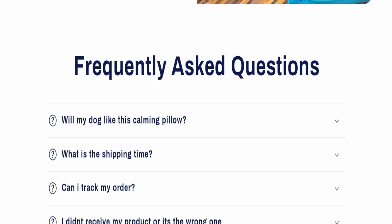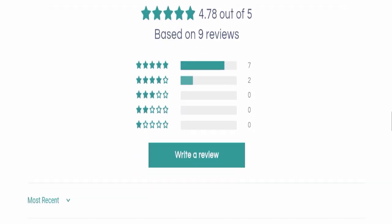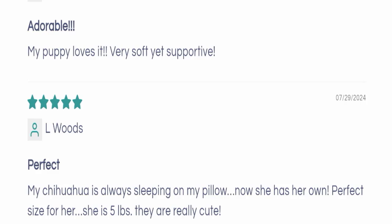That's all about the Plinko Dog Pillow reviews. You can also check all the FAQs here. According to me, the product seems good and may be helpful, but if you really want to purchase it, I request you to buy from a legit website — because this website seems like a scam website.